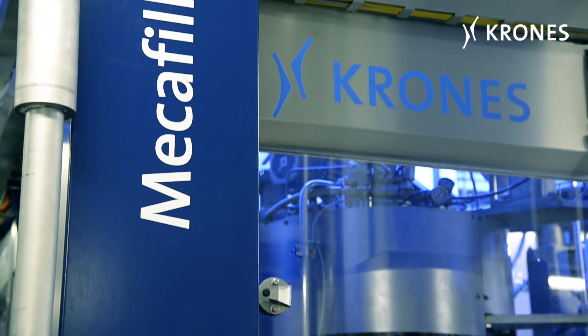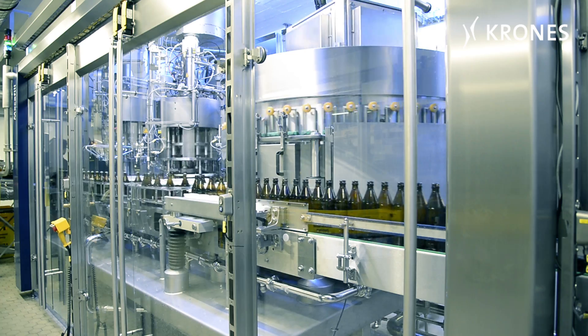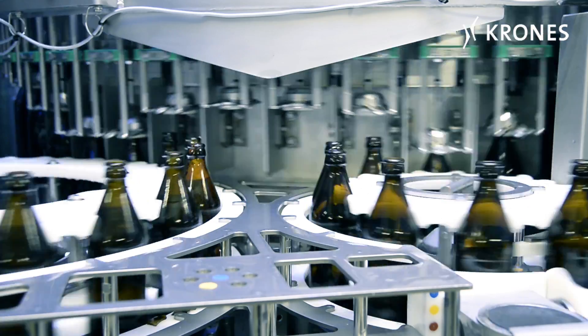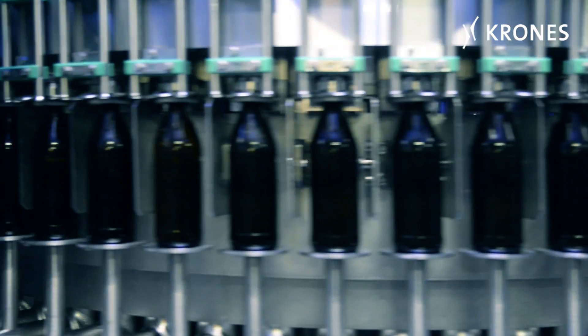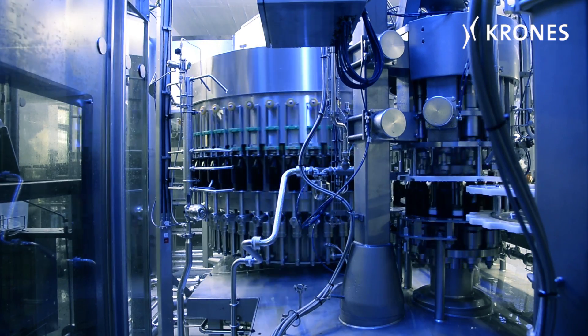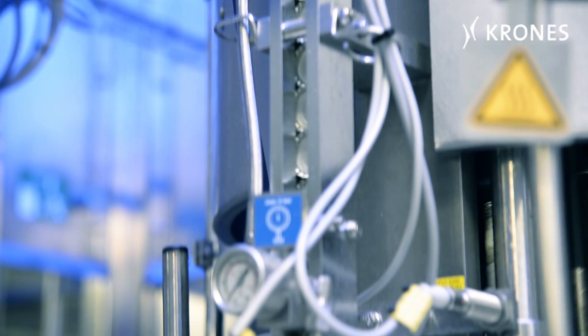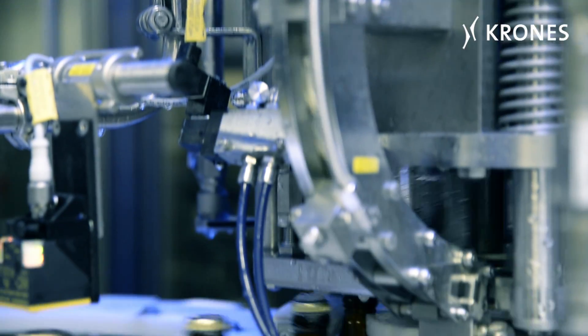We're very satisfied with the Krones Mecha-Fill too, whose 50 filling valves provide a very high quality of filling. For instance, we're seeing a very low oxygen pickup. The initial measurements are significantly better than our original expectations, and we're currently running with an oxygen pickup of 0.015 mg per litre, which is a very good figure.